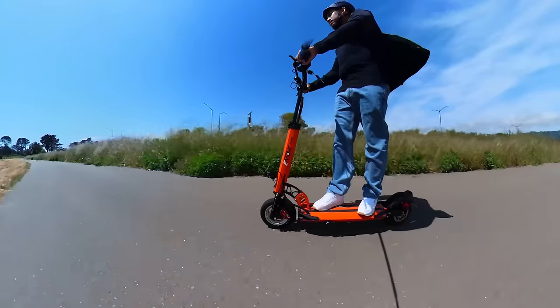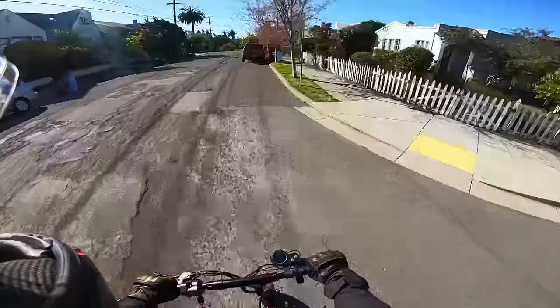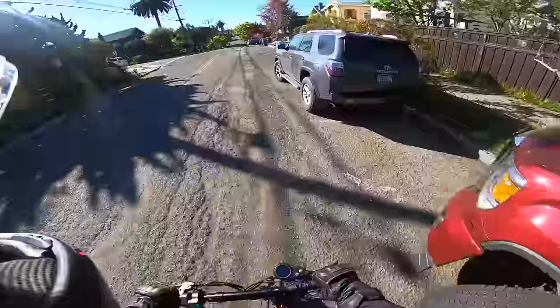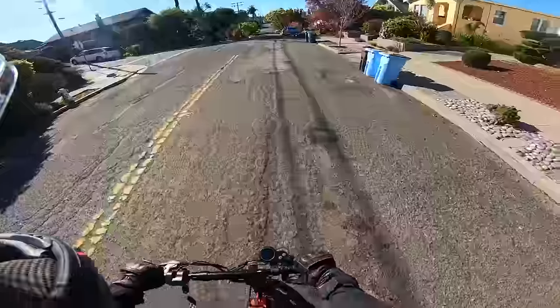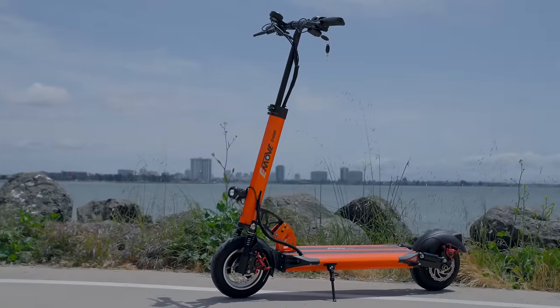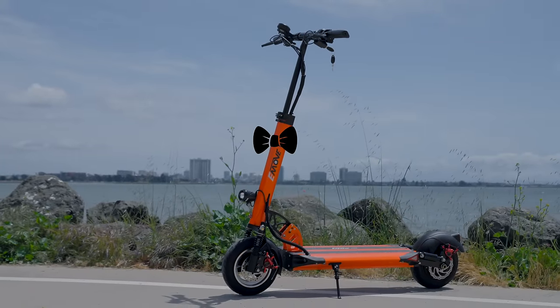This next thing I'm going to talk about isn't really ride quality, but definitely part of life with an E-Move Cruiser. You get to experience an almost complete lack of range anxiety. If you've never ridden a really long-range scooter like this, just imagine feeling normal to ride for like 10 miles without even looking down at your battery meter. It definitely changes how you apply throttle and your whole state of mind while riding.